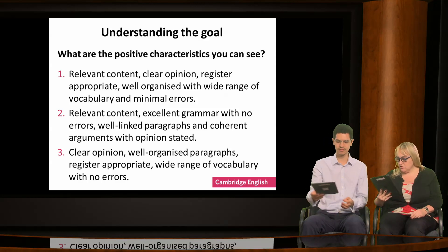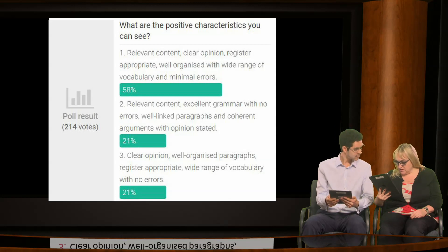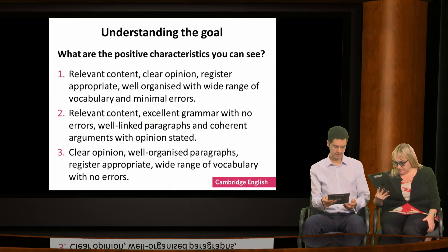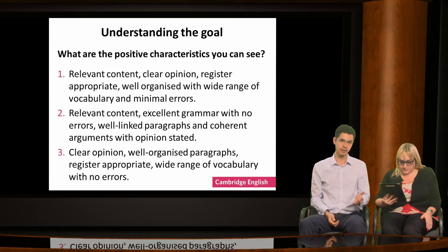We've already got lots of votes coming in. Number one is in the lead. Number three was quite close but it's dropping down. In fact, the correct answer is number one.